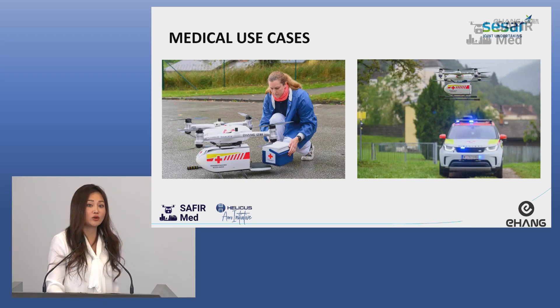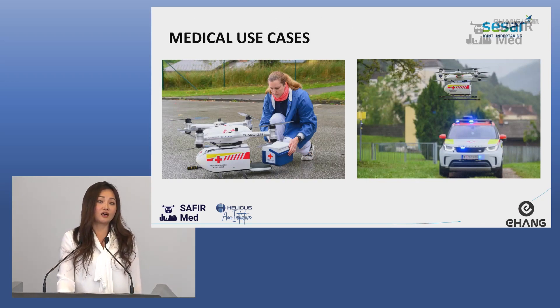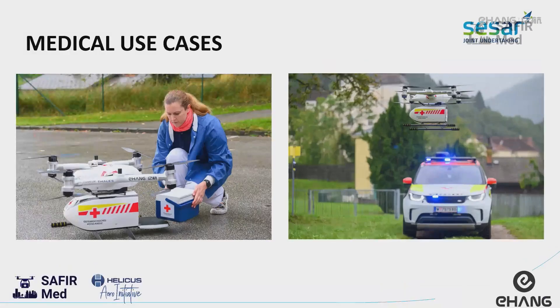We are in European medical use cases. What EHang has already done for the Red Cross: we transport blood samples with our Falcon drone. This is a small one — the payload is five kilos. We did this in Austria.